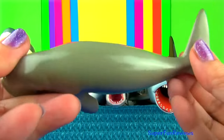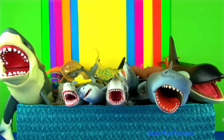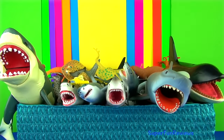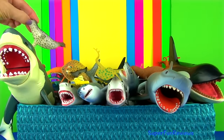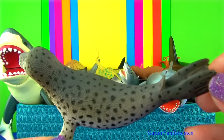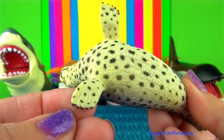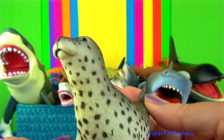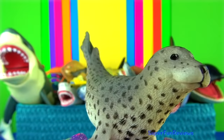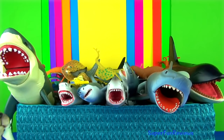The spotted seal. They are found in the North Pacific Ocean ranging from Alaska to Japan in Arctic or subarctic waters. They have silver to light grey fur with dark spots. Pups are born with a white coat but moult to the adult colours after three or four months.